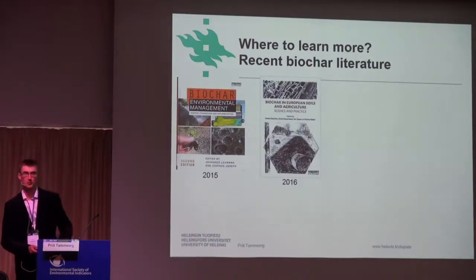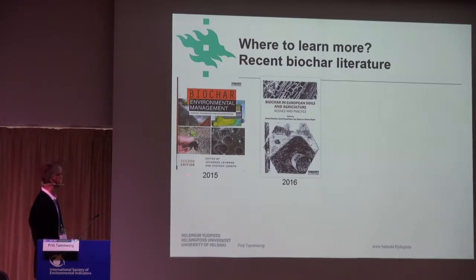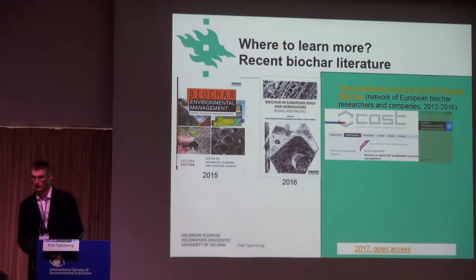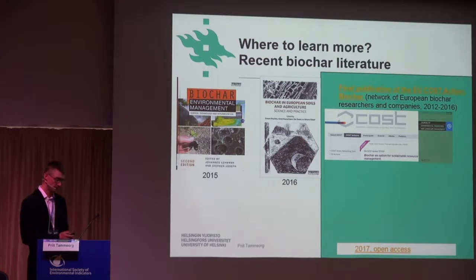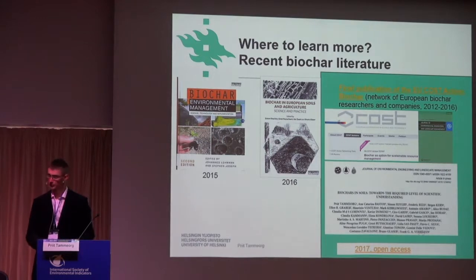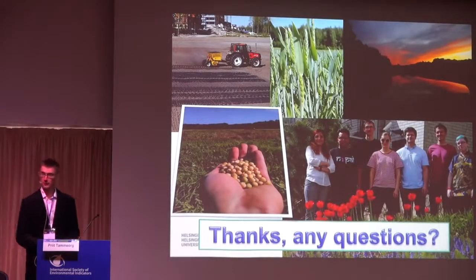If you got interested and want to learn more, there are a few recent biochar books. This is called the Biochar Bible — almost a thousand pages, second edition 2015. Then, Biochar in European Soils and Agriculture, published last year. And now the final publication of the European Cost Action Biochar network of European researchers and companies is also out now, and the link in the presentation brings you to this publication. With these words, I would like to thank you for your attention.